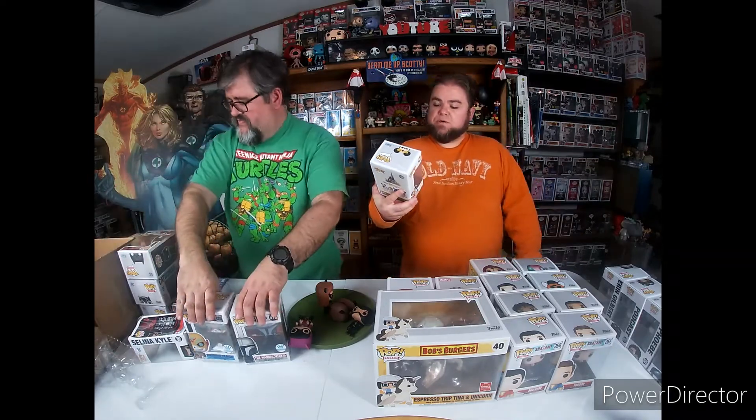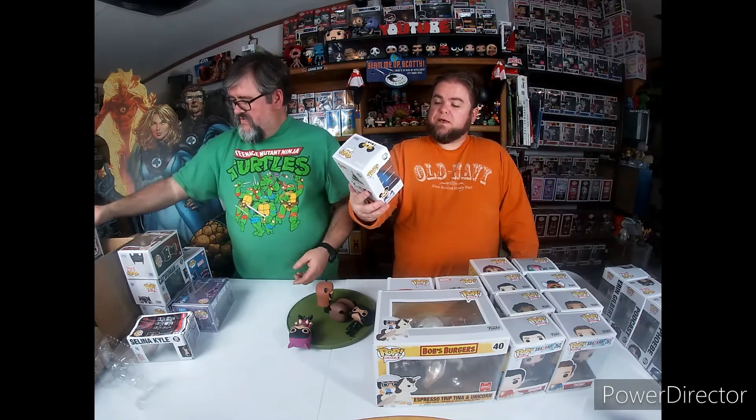One I got from Hot Topic that was pretty cool - they're doing the Disney People Movers and I got Mickey Mouse on the People Mover. There are a couple others out - Pluto's out right now, I need to pick him up, there's a Stitch and a Minnie. I love the gold on that one, and they did a nice thing with the box for Disney World's 50th Anniversary. I'll probably get the other ones - I like my Mickeys.